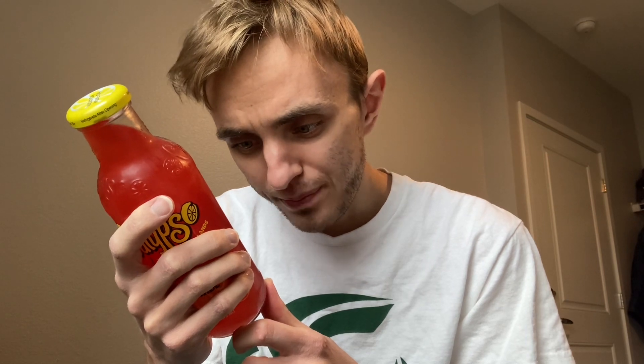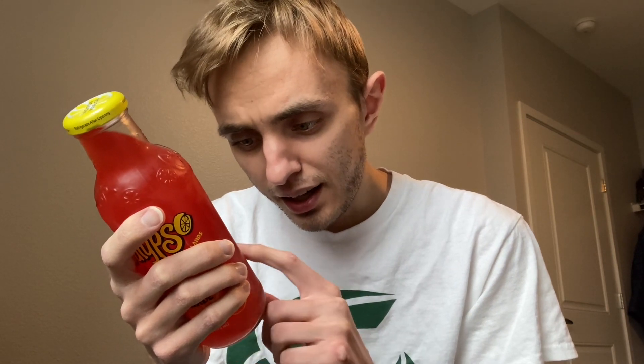I guess you gotta mix it up. It's been chilling in the fridge overnight so it's nice and cold. Six percent juice, 16 ounces, 220 calories, 51 grams of sugar. Ingredients are filtered water, sugar, lemon juice from concentrate, citric acid, lemon fruit pulp, natural and artificial flavors, modified food starch, FD&C Red Number 40, EDTA to protect color. King Juice Company, Milwaukee, Wisconsin.